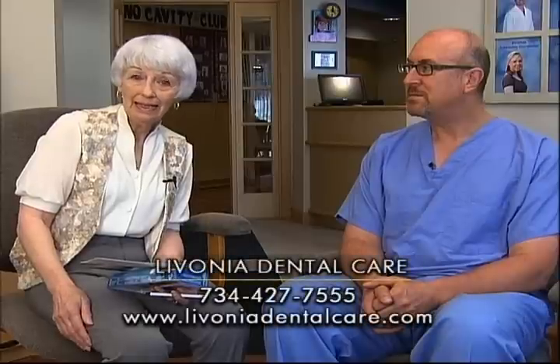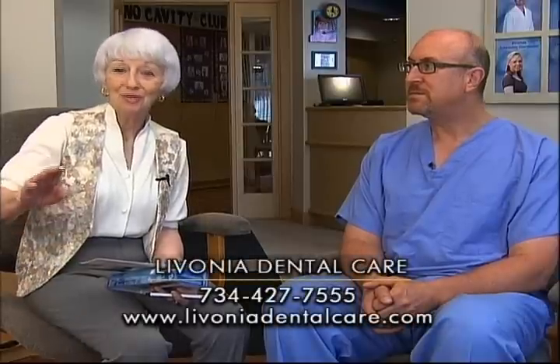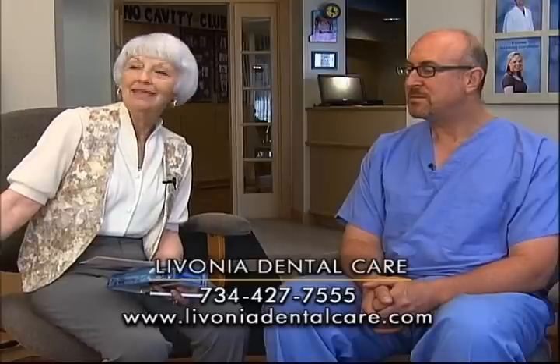We're located at Five Mile in Farmington — 33428 Five Mile Road. If you want to call ahead and make sure you have the right directions, the number is 734-427-7555. Dr. Nutskin, thank you for being with us. You're welcome. We'll see you next time on The Prime Timers.